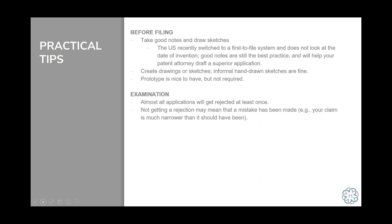Some tips for examination: almost all applications will get rejected at least once. If you get your claims allowed right away without a rejection, more often than not it means someone made a mistake and claimed something much narrower than what you're entitled to. In examination, you try to claim as much as you can, and the patent examiner will reject that, so you'll have to narrow what you're getting. Think of it like real estate — you try to get as much land as you can, and sometimes end up negotiating for something a little bit less.